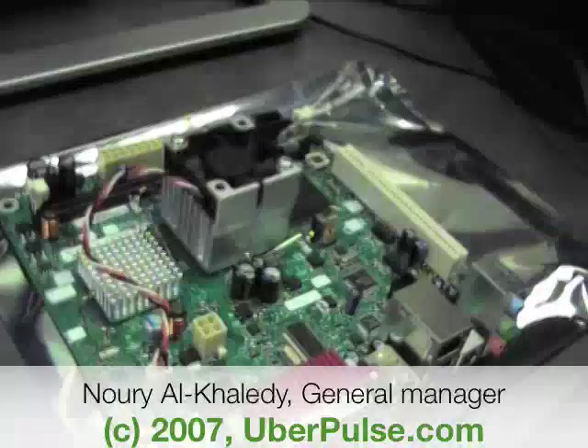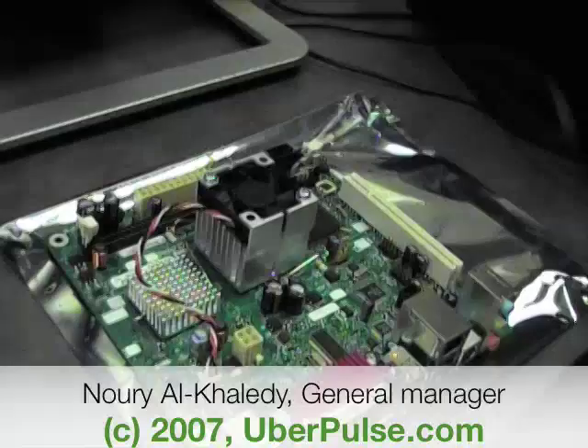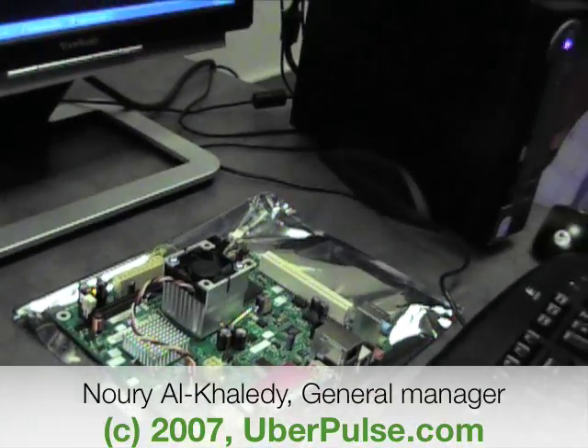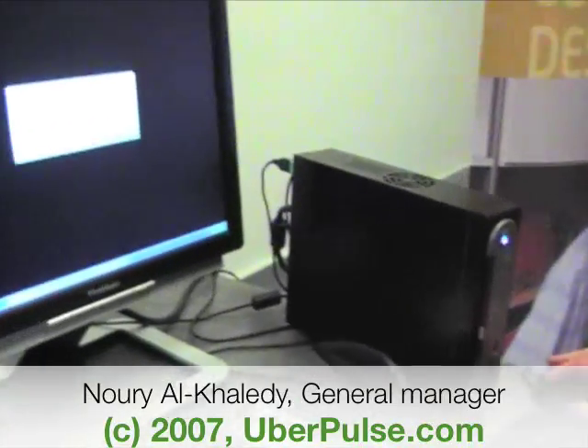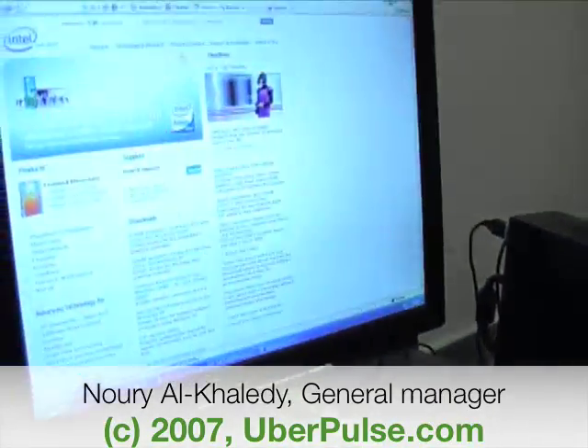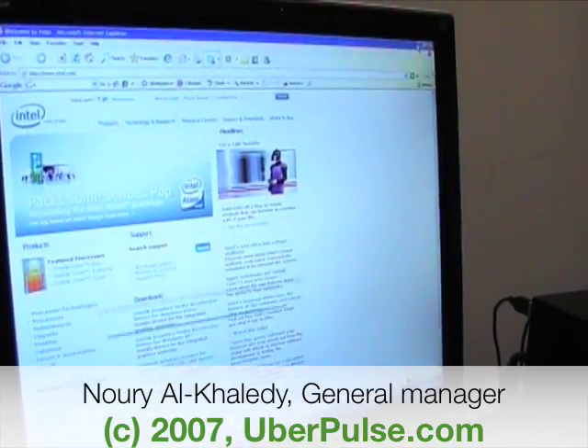What we have here is the Atom processor based on our Atom micro-architecture, purpose-built from the ground up to deliver on an internet-centric usage model. Very simply, what that means is, if you wanted to surf the web — and look at that, a beautiful Atom advertisement — it does that great.